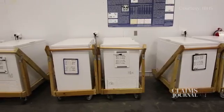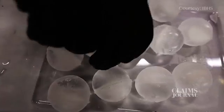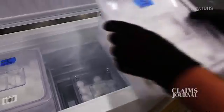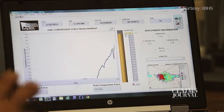Many factors went into recreating the event, but the star of the show was the hail. Tim Reinhold, Senior Vice President and Chief Engineer at IBHS, details the steps needed to create a full-scale indoor hailstorm.